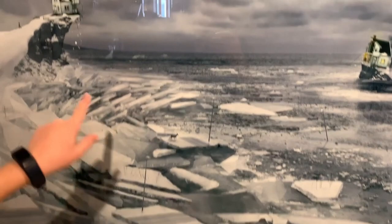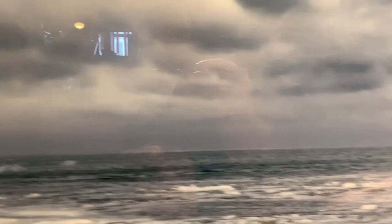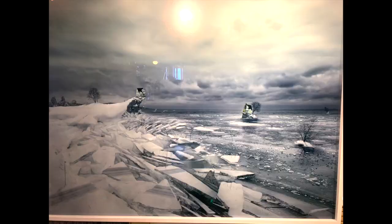This one's called Breaking Up. You can see how the ice is all broken and the house broke in half. One half over there, the other half is over here. A couple trees and animals.